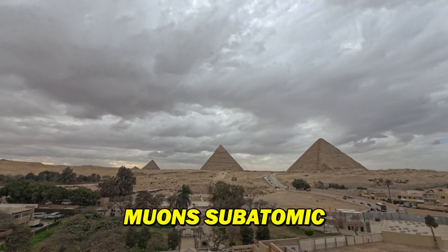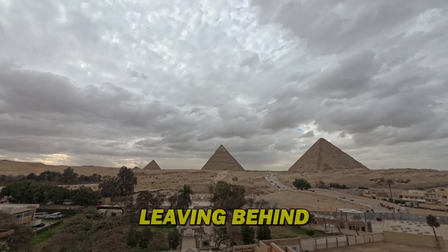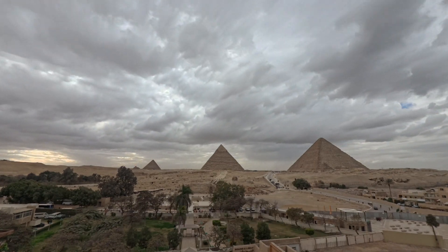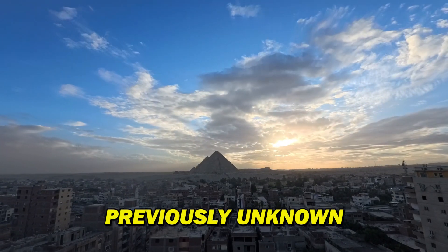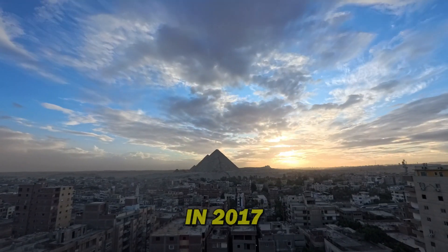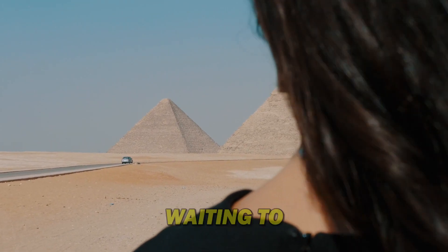Using sophisticated tools like muon tomography, scientists can now peer deep inside the pyramids without disturbing their structure. Muons, subatomic particles created by cosmic rays, can pass through stone, leaving behind a map of the pyramid's internal structure. This groundbreaking technology led to the discovery of a previously unknown tunnel in the Great Pyramid in 2017 — a whole new passage waiting to be explored.